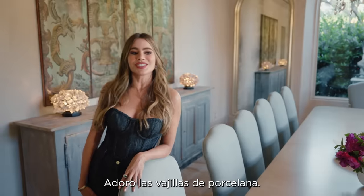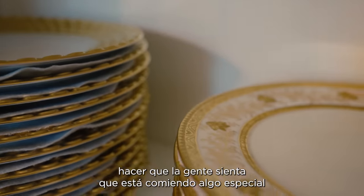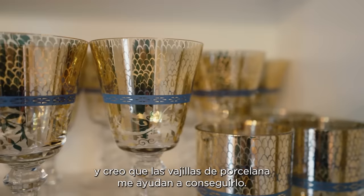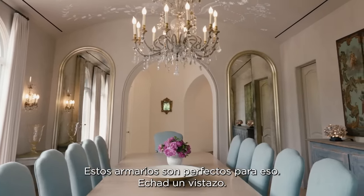I love to collect china. One of the most important things in entertaining is putting a lot of effort in the details, making people feel like they're eating something special, looking at something beautiful. And I think that china is what helps me achieve that. And these cabinets are perfect for that. Take a look.